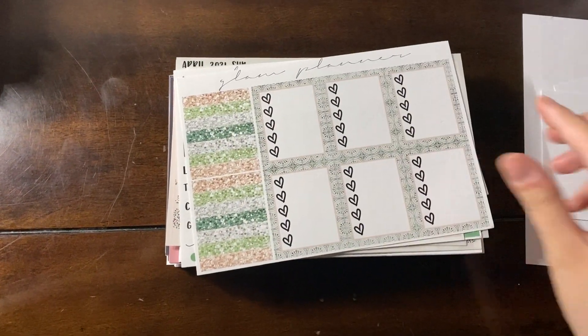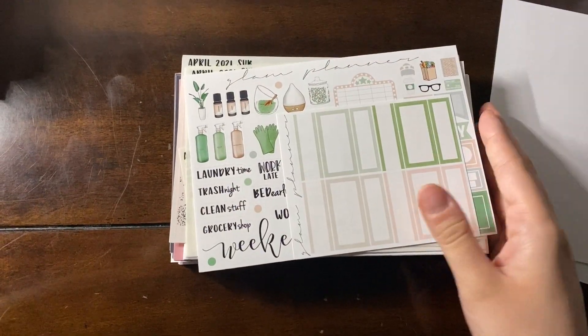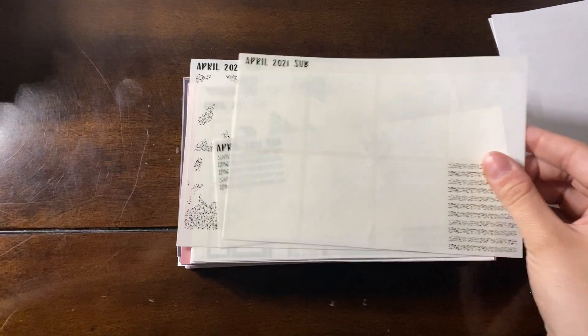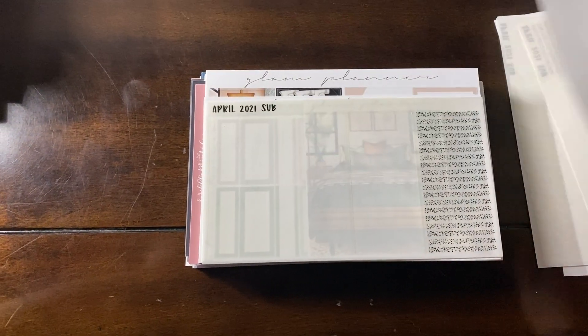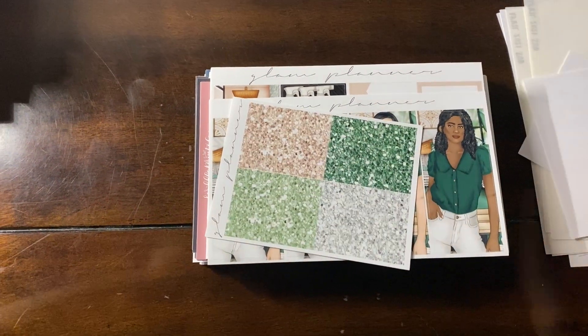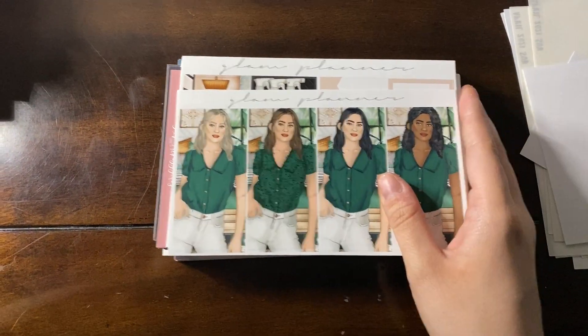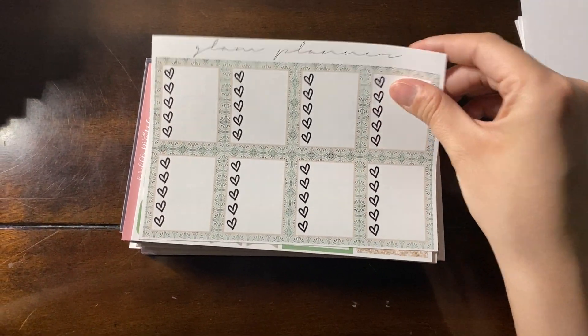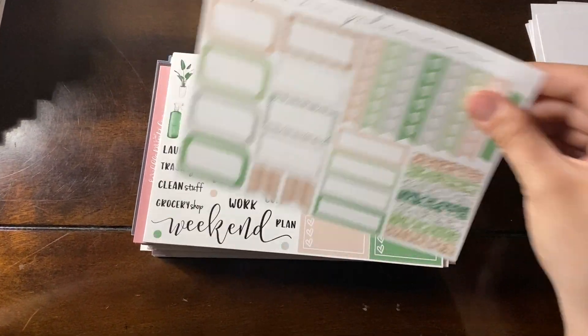Up next, this is the April Mystery from last year from Glam Planner. This is very green. I know that a lot of people use this in March — it's both spring cleaning and has that March green in it. And the overlays for this one I think are perfect. They're not too overdone, unlike the art museum kit which is a little bit too overdone in my opinion. But I do really like this one. I think this one matches really well.